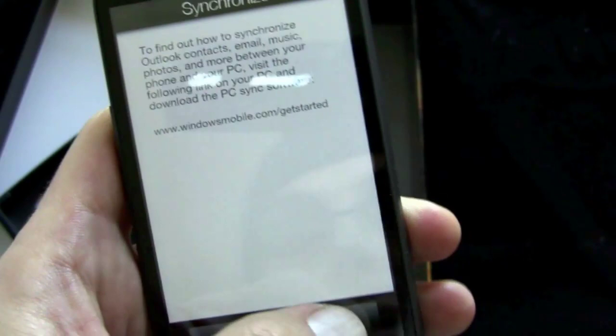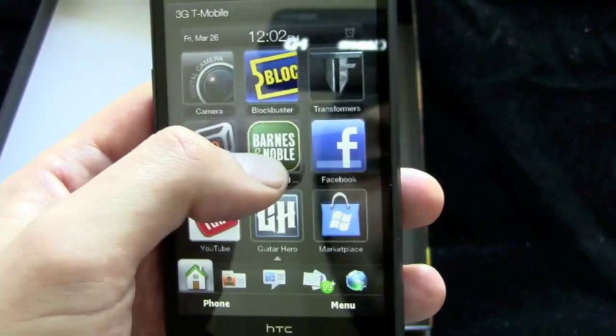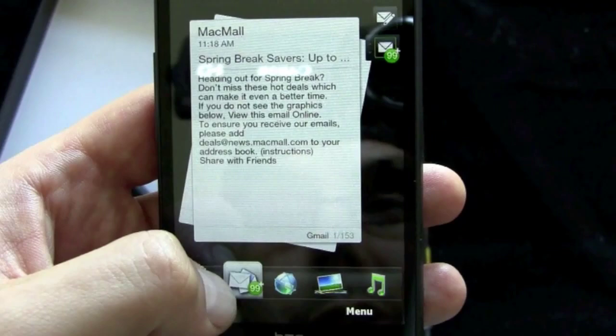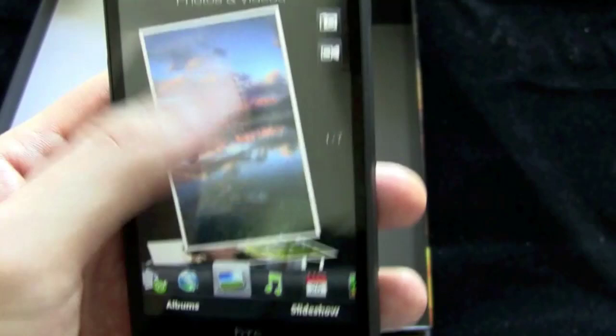We'll go to the home screen — here you go, it's HTC Sense running on Windows Mobile 6.5. I've got my home screen, you've got the Blockbuster and Transformers custom content, Mobile TV, Barnes and Noble, Guitar Hero, Facebook — a bunch of content preloaded into the device. And then you've got HTC Sense with your messages and email, so my email account is connected and working, though I don't know why I couldn't get the social stuff working. Here's the web browser, photos and videos with some demo photos in there.